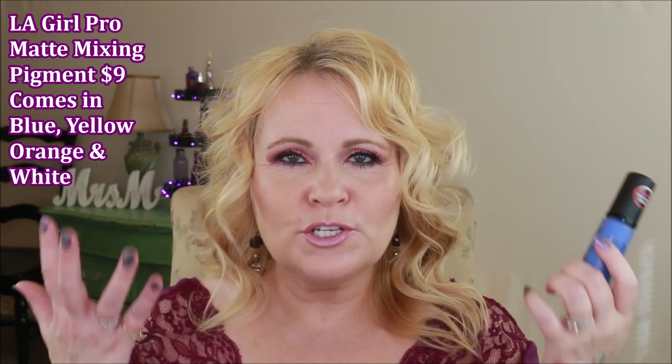This is the LA Girl Pro Foundation Mixing Pigment — and it's blue. Why would you need blue in your foundation? I get foundations online and when I get them home, I might like the lasting power and the finish, but they turn me orange because my undertone is neutral leaning cool. A drop or two of this into your foundation eliminates that orange cast. It's very pigmented — just a tiny bit goes a long way — and it shears out nicely, so it won't make you look blue or half dead.